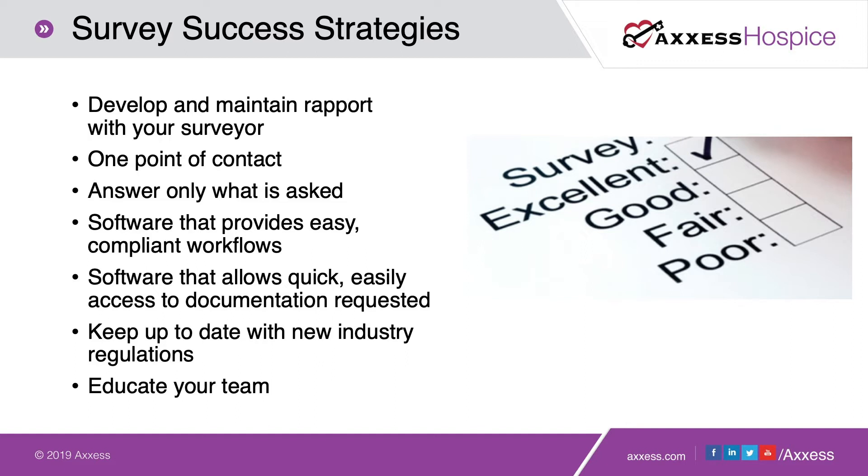Another strategy is to establish one point of contact so that the surveyor doesn't walk around the halls of your agency looking for somebody to talk to. You can build on the rapport you've established when they walked in. Surviving a survey takes a team, but having one point of contact with that surveyor will help keep communication consistent. When answering questions, be mindful that you only need to answer what is directly asked of you — don't volunteer additional information that hasn't been requested.